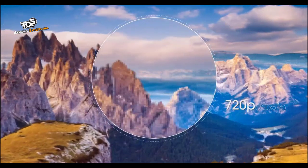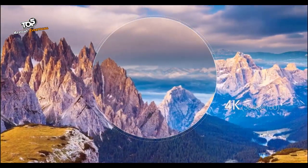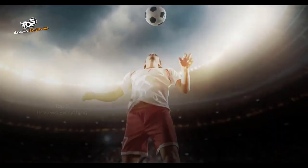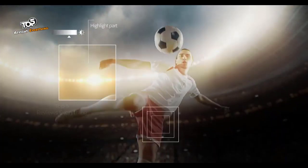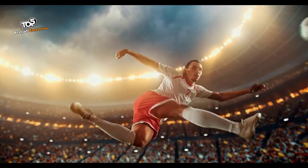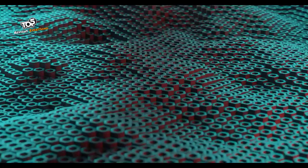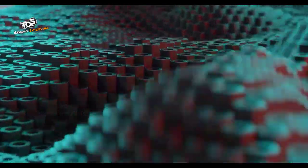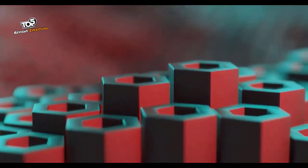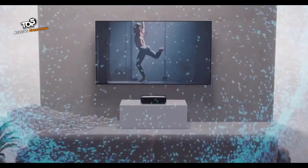4K Ultra HD brings you over 8 million pixels that truly shine across 88 inches of screen. HDR gives the picture incredible depth and more details. MEMC makes fast-moving images smooth and clear. With the 88-inch sonic screen and Dolby Atmos sound integration, you can enjoy a theater-level audio experience to match your cinema-level visuals.